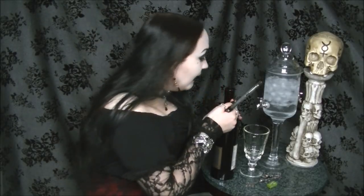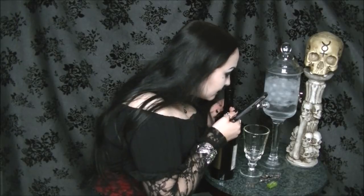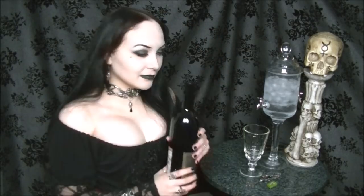There we go! Oh my god, that smells incredible. Holy crap. It smells like fresh winter air. Oh my god, I'm so excited, you have no idea.